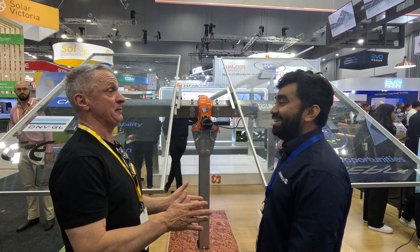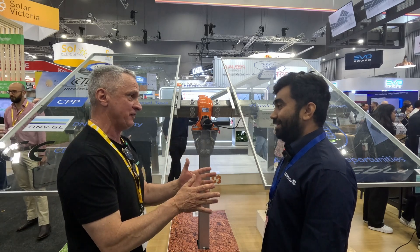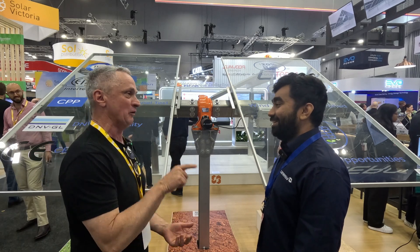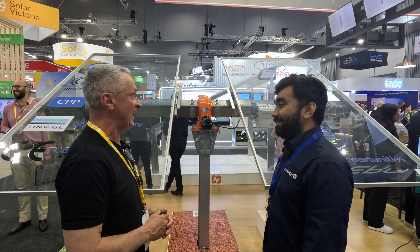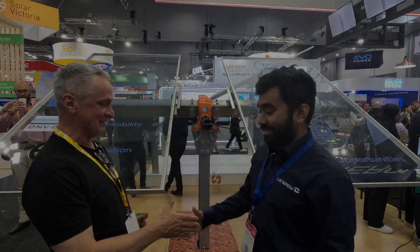Really appreciate your time today. My word of advice — get yourself comfortable shoes or a nice spongy mat because your feet are going to hurt by Thursday afternoon. Congratulations on presenting some wonderful products, and I'll chat to you later off camera. Thank you so much, see you later.